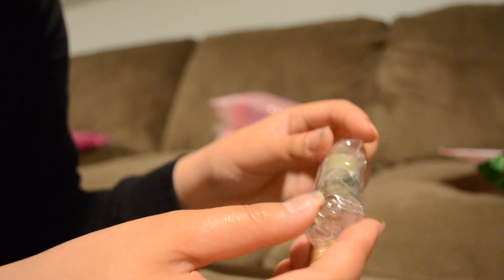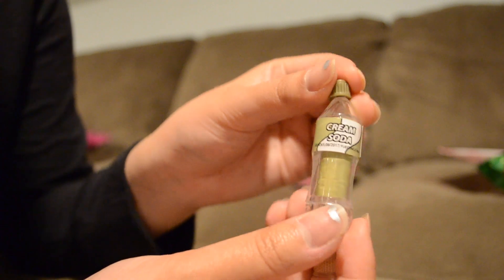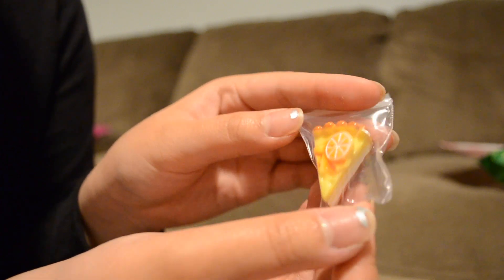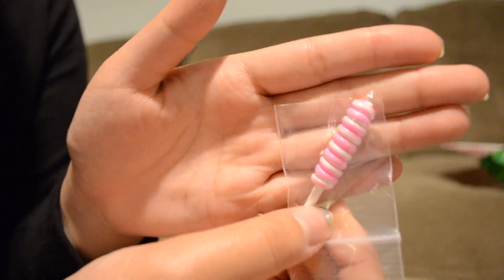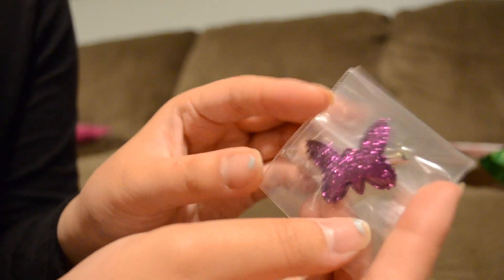Then we have a little cream soda bottle — it says 'Snack Attack' and has soda inside. So cute! Then there's an adorable little lemon pie slice cake. Then a pink lollipop, a little biscuit cookie, and last but not least a clip with a butterfly on it for the dolls. Those are all the small freebies.